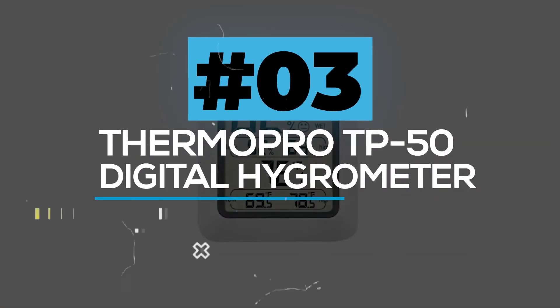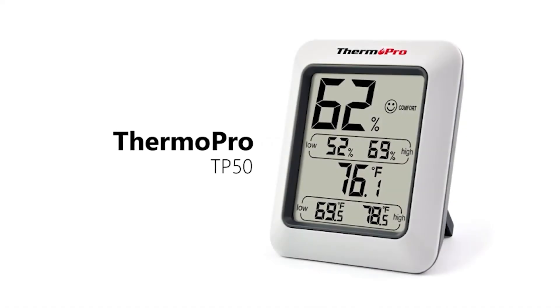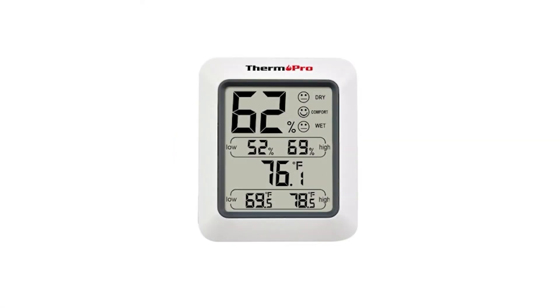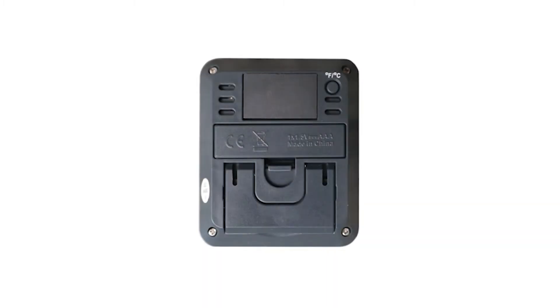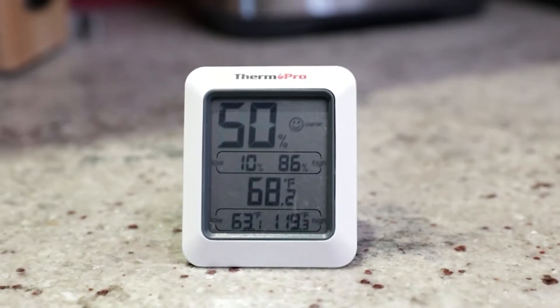ThermoPro TP50 Digital Hygrometer. If you try this ThermoPro TP50 Digital Hygrometer, you can always be aware of changes to your home with just a fast glance thanks to the humidity sensor's DRY/Comfort/WET indicator. It comes with high accuracy and quick refresh, so you will always get exact and up-to-date readings. It also allows optimal indoor humidity regulation, which has numerous advantages for skin, allergies, and other health issues.